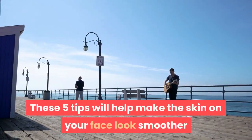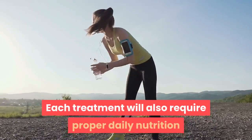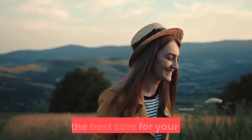These 5 tips will help make the skin on your face look smoother and more beautiful. Each treatment will also require proper daily nutrition and hydration, as those will help any treatment work much faster. Feel refreshed and ready for the summer with the best care for your skin.